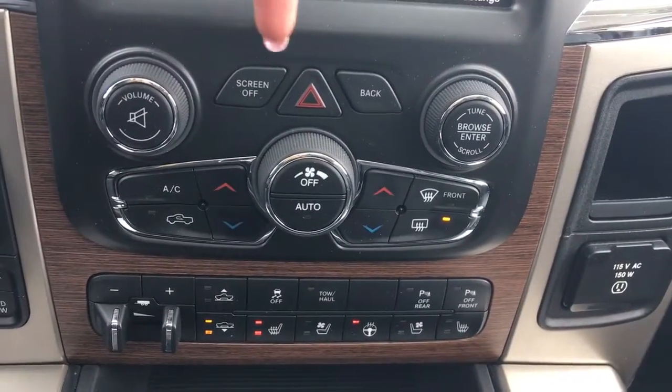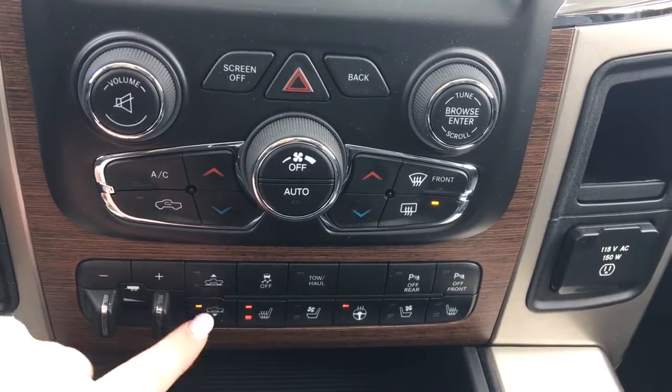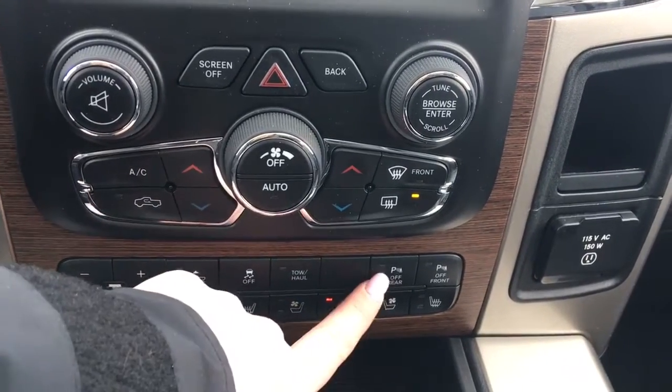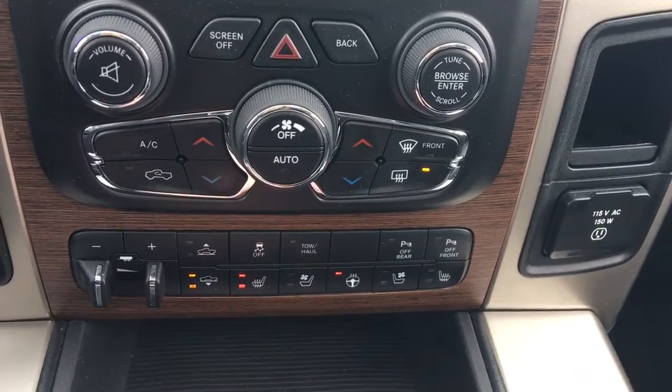You have your volume, screen off, hazard lights, back and tune, your dual climate control, trailer tow, air ride suspension up and down, traction control, tow haul, and parking sensors on the front and the rear which you can shut off.